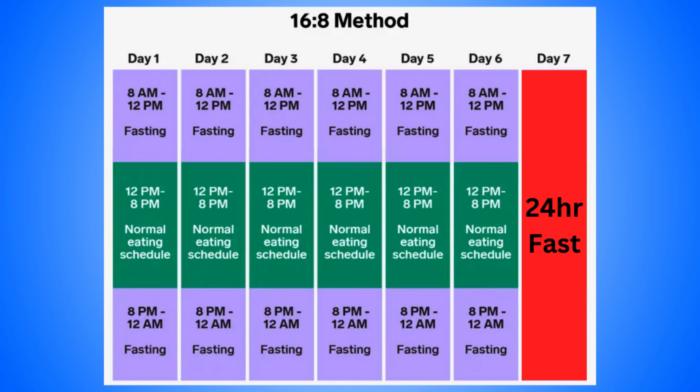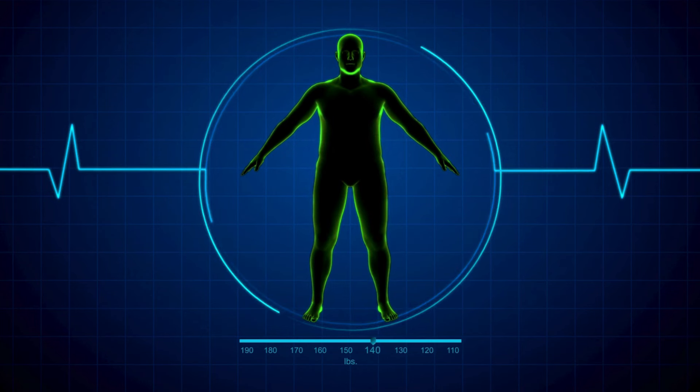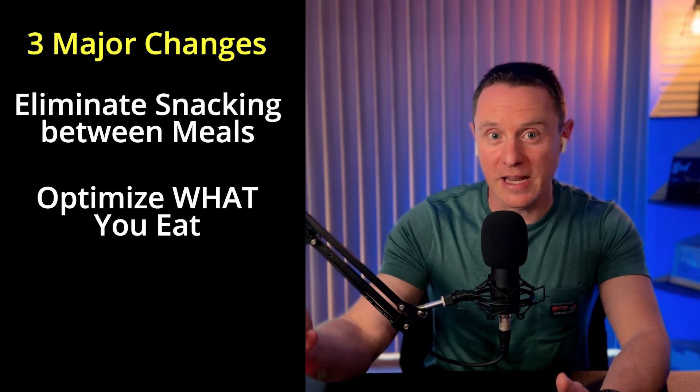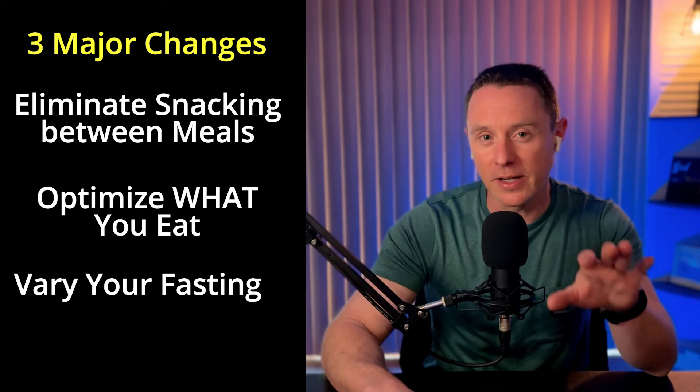If you want faster weight loss, you can fast longer on your day off. Or if you're good with steady weight loss, or you don't feel ready for a 24-plus hour fast, you can have a day where you eat three meals — breakfast, lunch, and dinner, no snacks. You may see your weight increase a little bit after a three-meal day, but over the long term you'll see consistent weight loss that is less likely to plateau. So while you need consistency and patience to lose weight with 16 and 8 fasting, you also need a little bit of variability so your body doesn't get used to what you're doing.